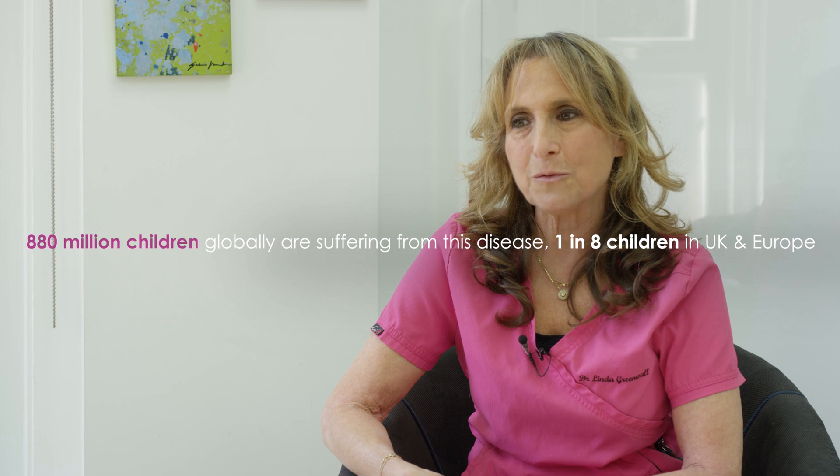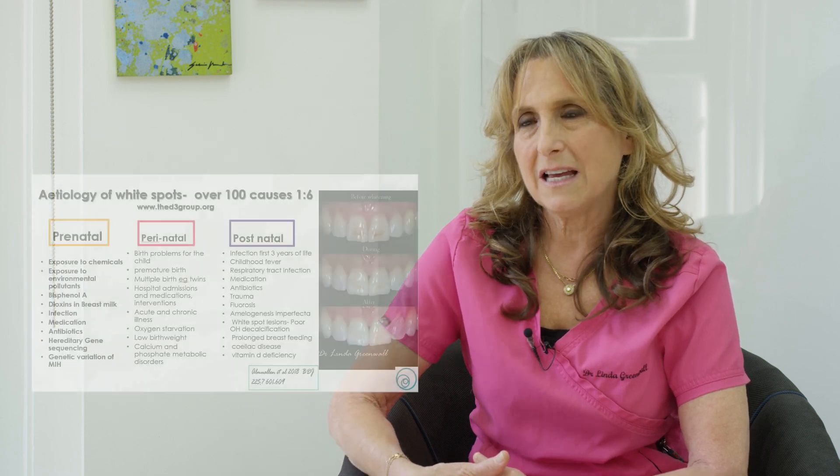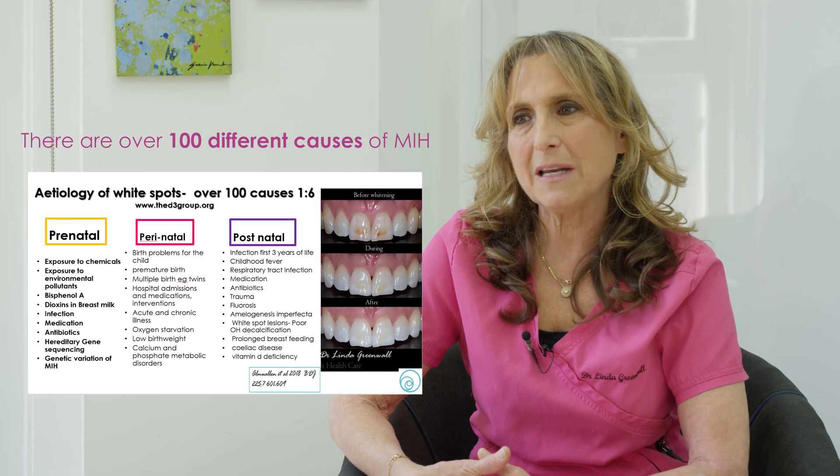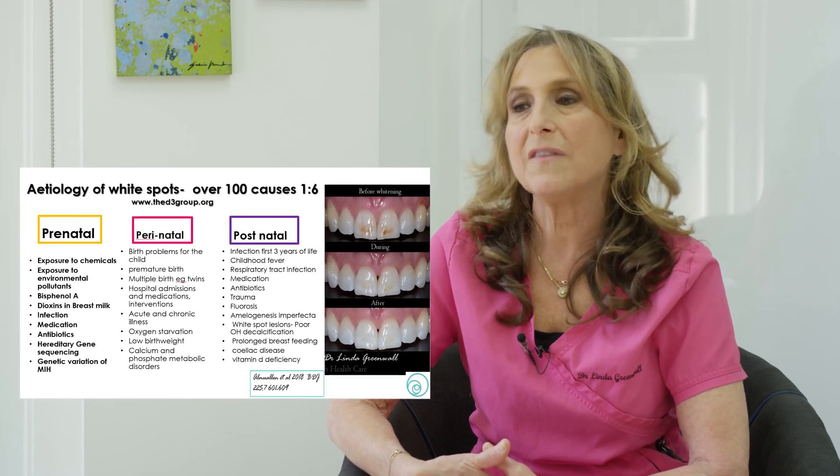There are 880 million children suffering — that's one in eight. It's really high, but because there are a hundred reasons why, we as a society need to look at what is happening to our children's teeth to see if we can improve things so our children don't have to suffer from this disease.